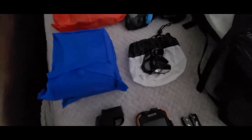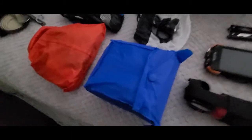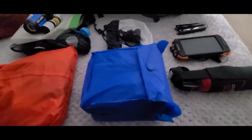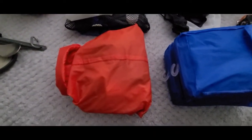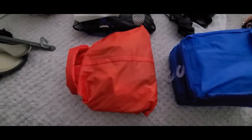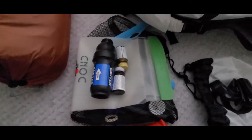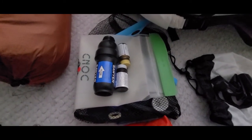Inside the bag we have these two cheap ponchos for right now — we'll probably upgrade to some Frog Toggs or something later on. This bag has fire starter stuff in it: matches and some dryer lint to get a fire started.